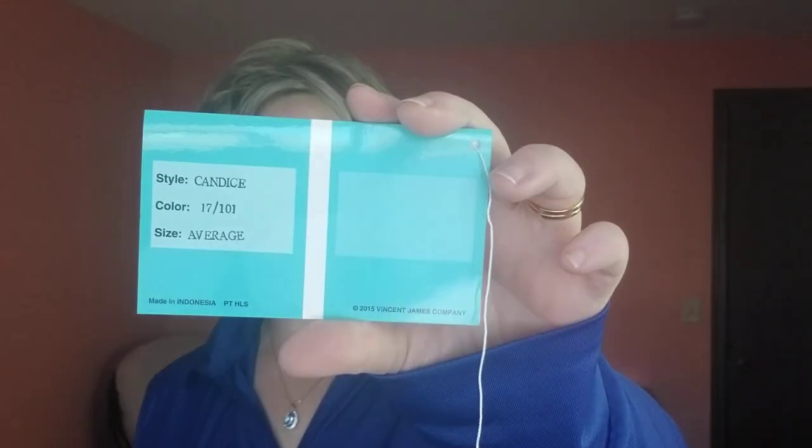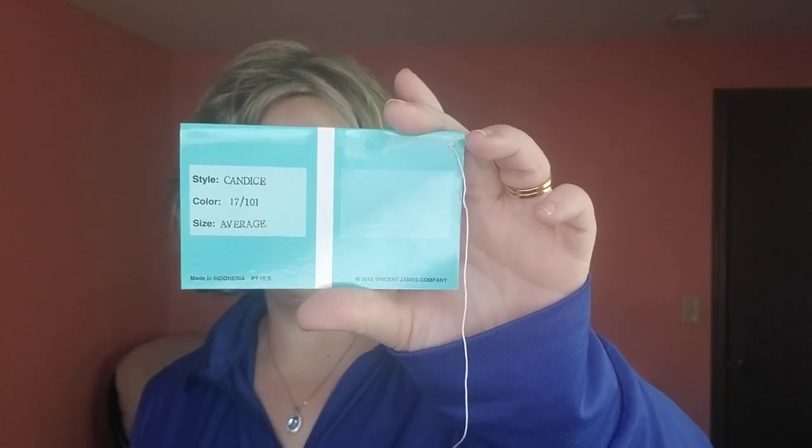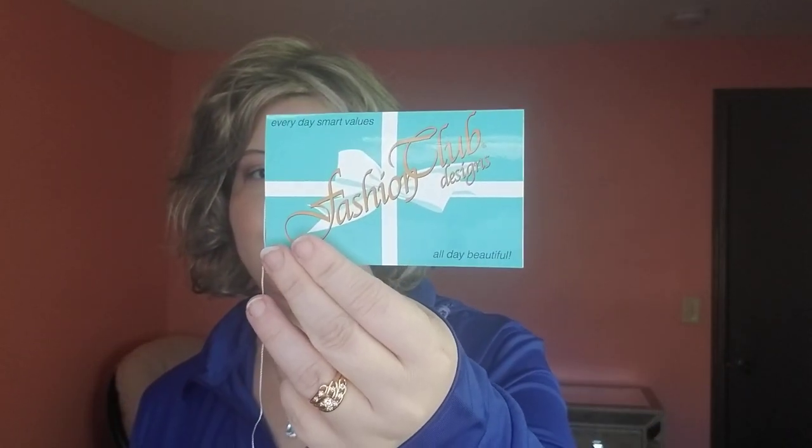It is called Candace and this is in the shade 17101, which is a really beautiful ash blonde color. It's sold by the Wig Company and it's the Fashion Club Designs wig — All Day Beautiful. I love the style name of that.